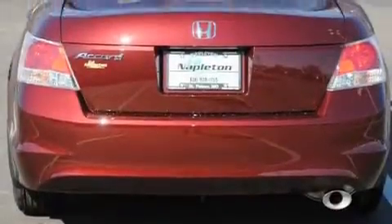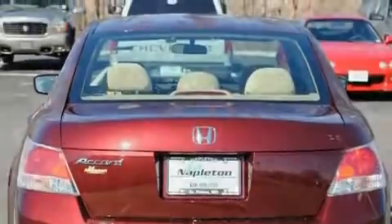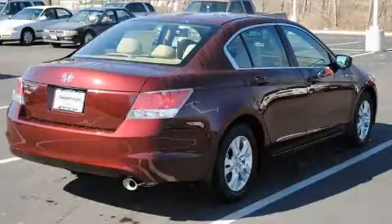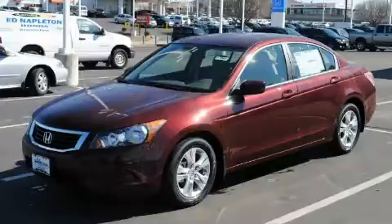Its top features include a CD player, a low tire pressure indicator, traction control and stability control systems, and it's easy to see why this vehicle is an excellent choice. This vehicle won't last long at this price. Call and arrange a test drive now.